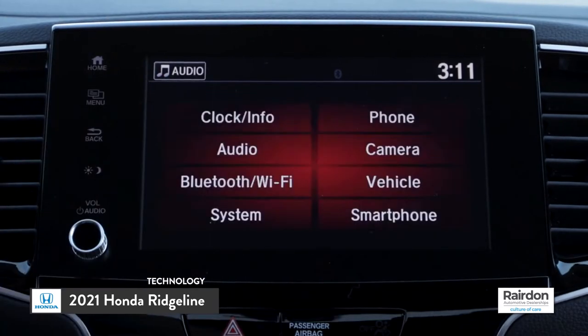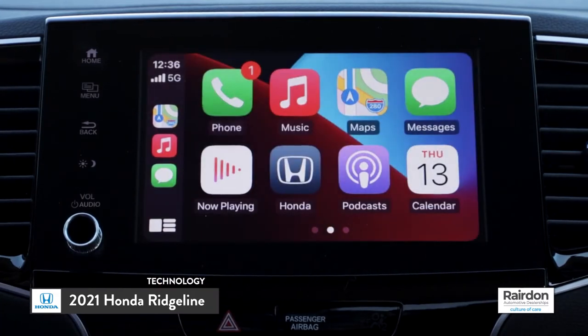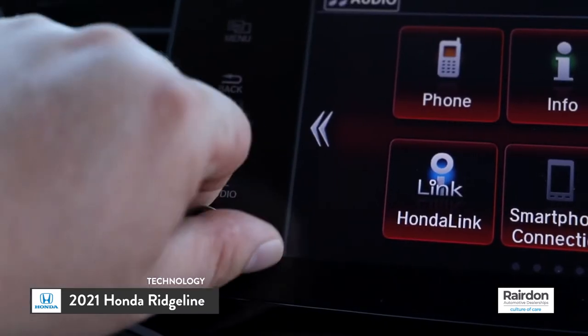The HondaLink infotainment system is also compatible with most all smartphones via Bluetooth, and makes connecting to Apple CarPlay or Android Auto safe and convenient. Did we mention that Honda also brought back the volume knob?